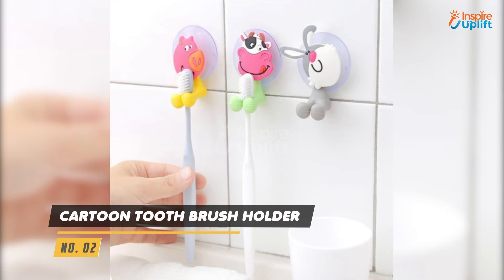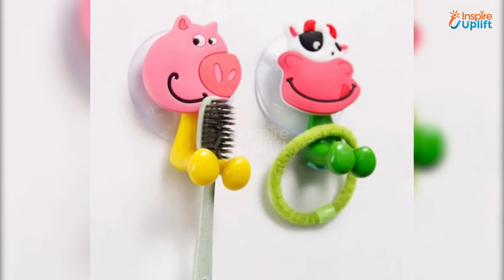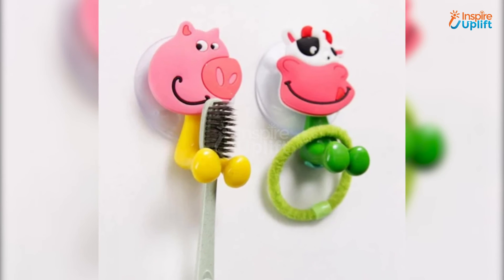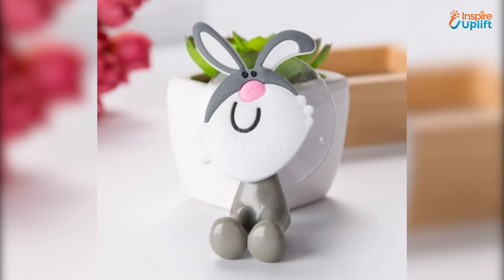At number 2 we have cartoon toothbrush holder. Your kids would want to brush their teeth willingly after looking at the cute cartoon animal toothbrush holder. Teething brush is so important for your little ones, and you can encourage them to take care of oral health with these brush holders.